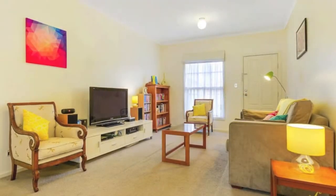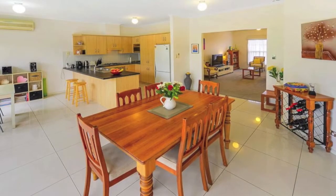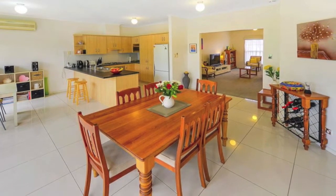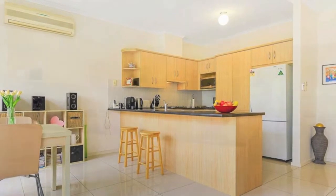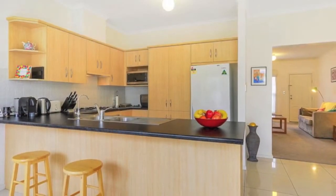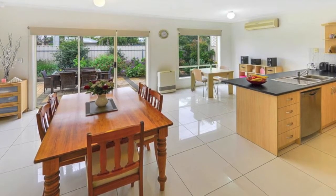Spacious living consists of a carpeted formal lounge leading through to a porcelain-tiled open-plan area consisting of an attractive, well-designed kitchen with abundant cupboard space, stainless steel appliances including a dishwasher and adjacent dining extending to the family room. All kept comfortable by reverse cycle split system air conditioning and gas heating.